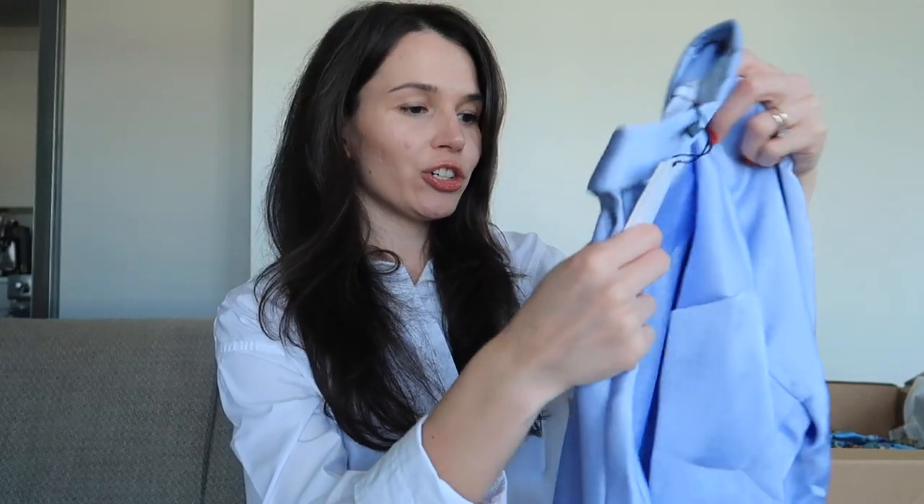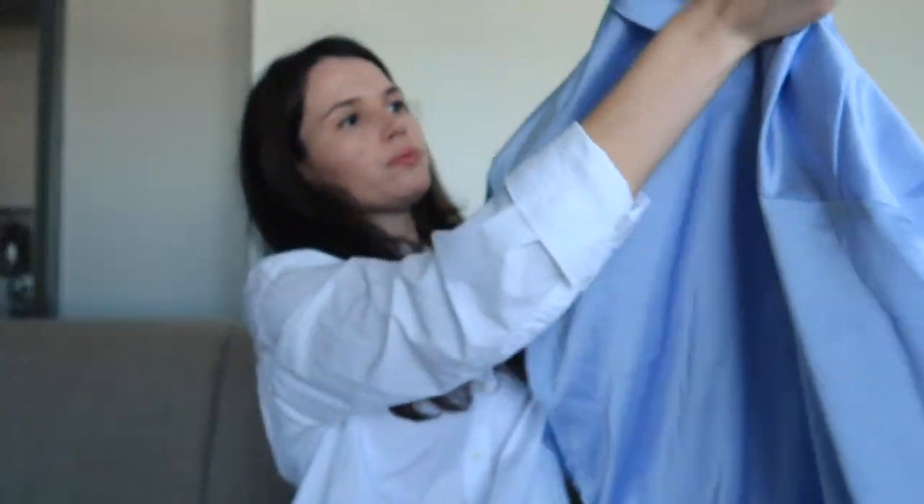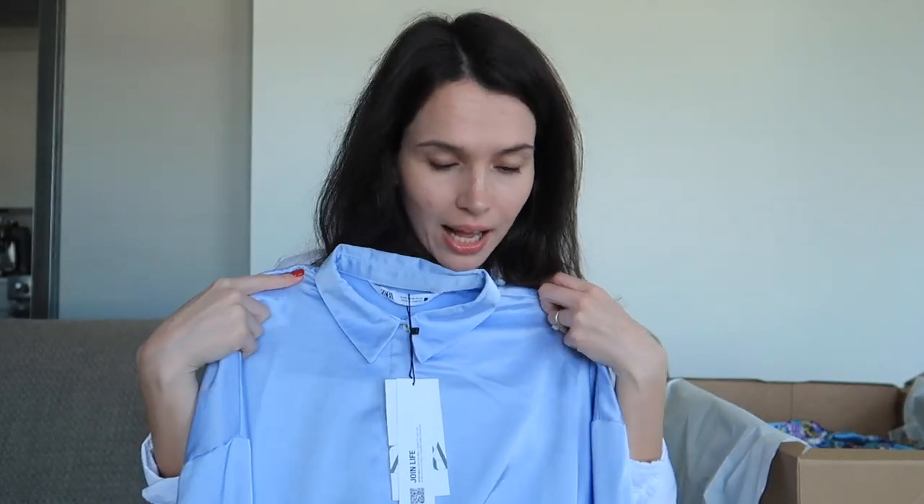I ordered another shirt — a different material, some kind of synthetic satin-like material. It feels fine; I usually prefer cotton, linen, or silk, but this is okay. I'll try it on and see. Here's my dog Chester — say hi! He's a chihuahua. I love the color of this shirt; it could be really flattering with jeans or leggings, a great staple for spring and summer. I ordered it in size small, slightly oversized, and it was $39.90.